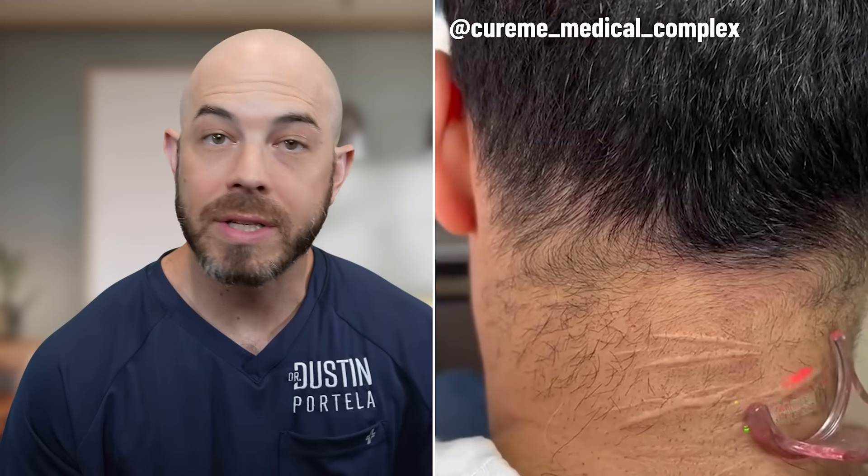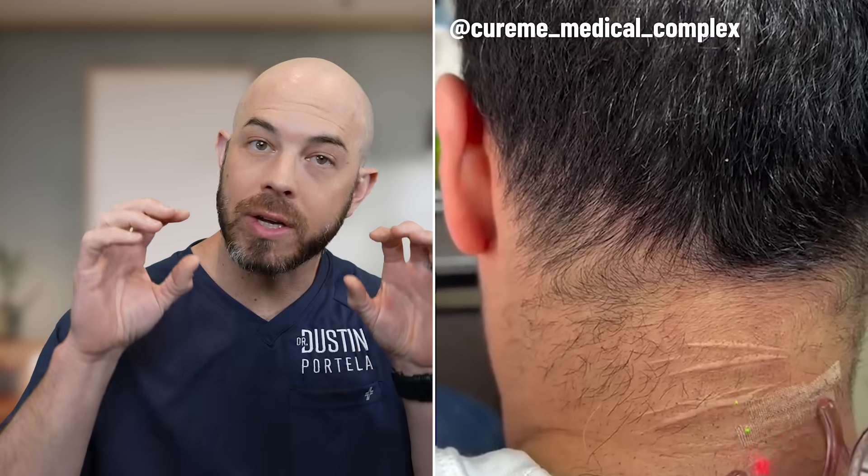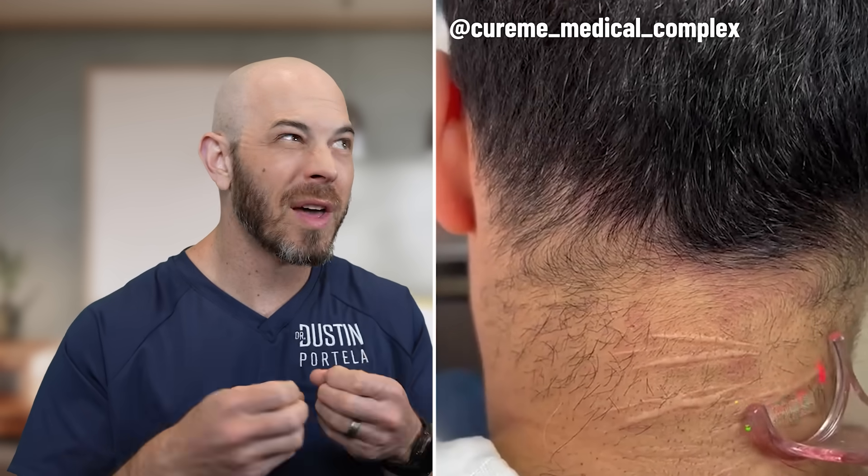This is an erbium or a CO2 laser being performed on scars on the back of the neck. This uses a laser that targets water in the skin to go down through the skin, break up that scar tissue, and with very small injuries your body is able to heal with normal collagen and not scar-like collagen.